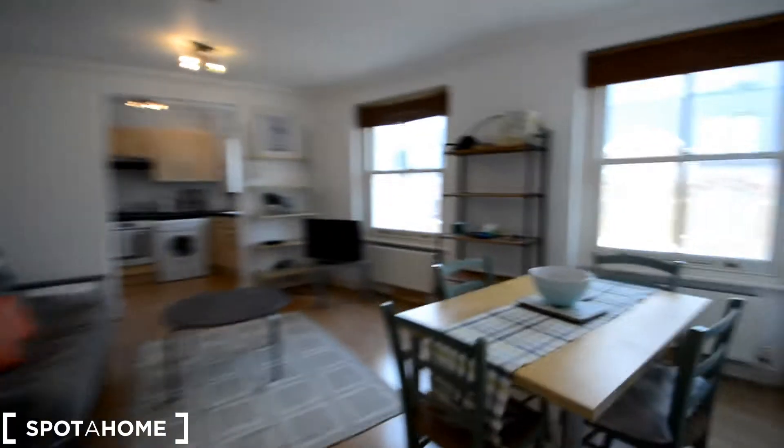And upstairs again to the living room. Alright guys, I'm Gabriel for Spot A Home London. I hope you found the video useful and you like the property — see you next time, bye!